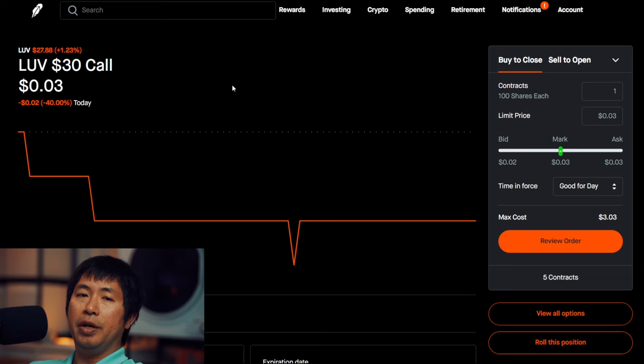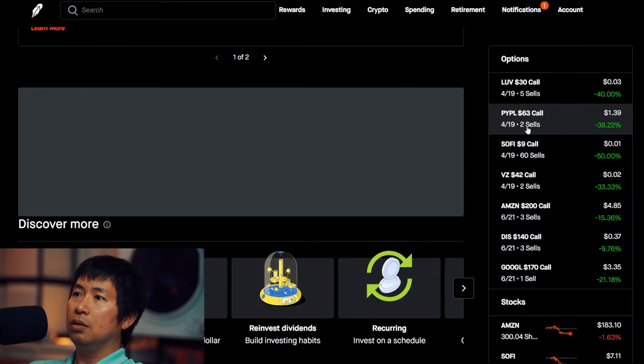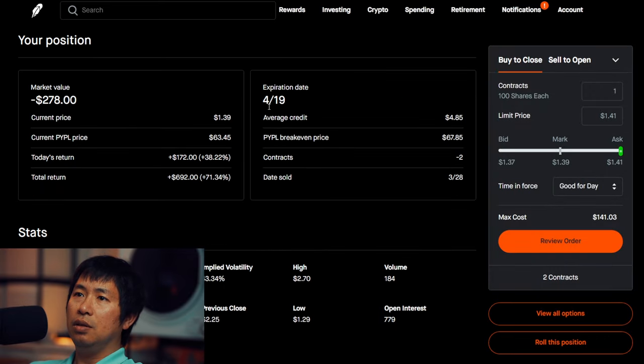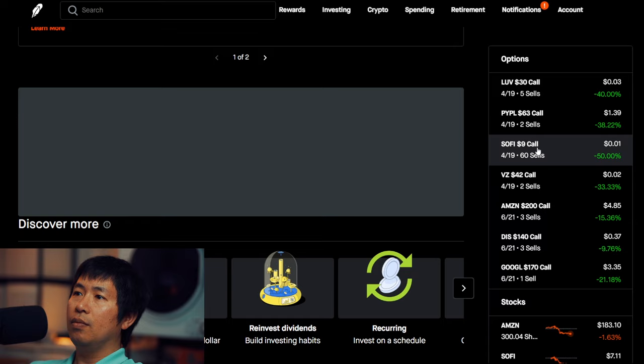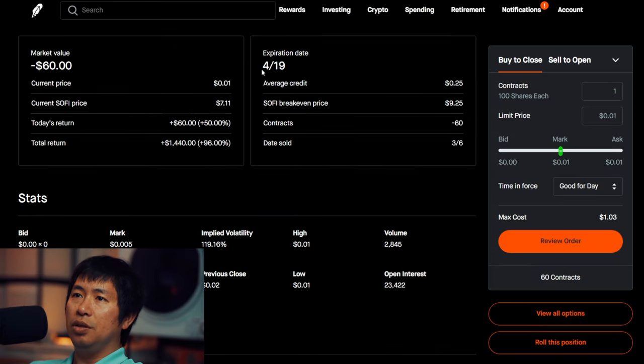For my options, I'm selling LUV $30 covered calls. These expire April 19. Total return $230. I'm selling PayPal $63 covered calls. These expire April 19. Total return $692. I'm selling SoFi $9 covered calls. These expire April 19. Total return $1,440.